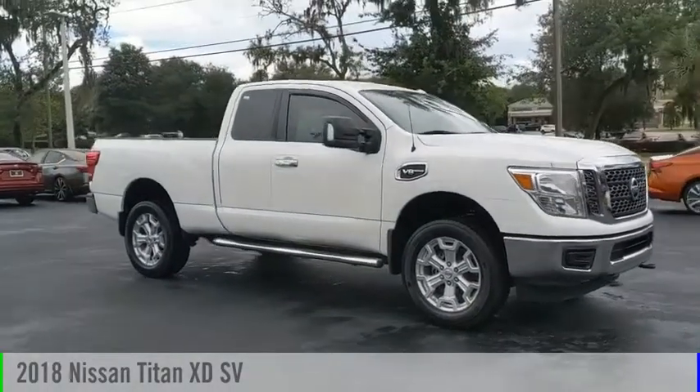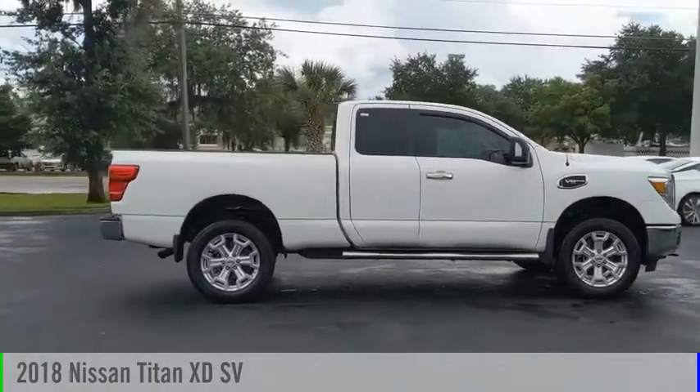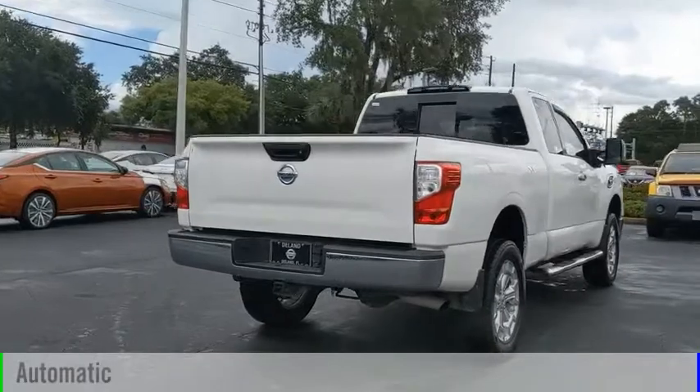Take a ride in the 2018 Titan XD. This vehicle is powered by a four-wheel drive, eight-cylinder, 5.6-liter engine, and comes with an automatic transmission.